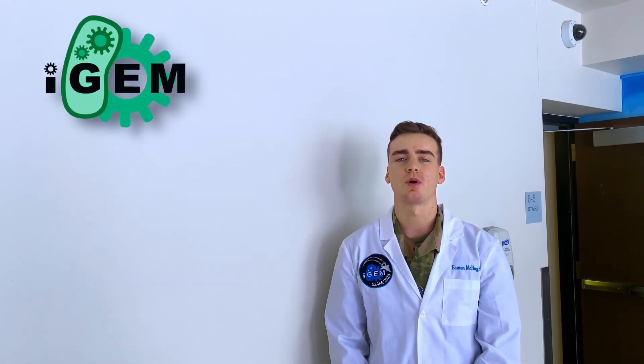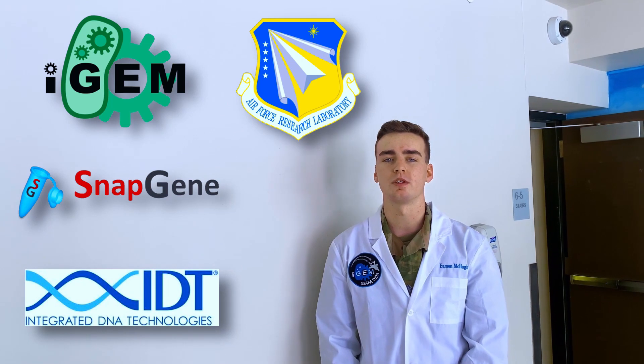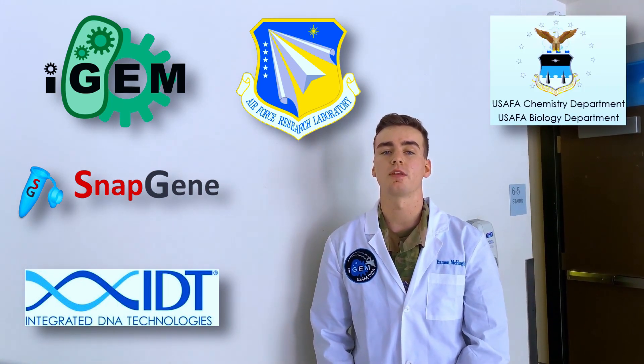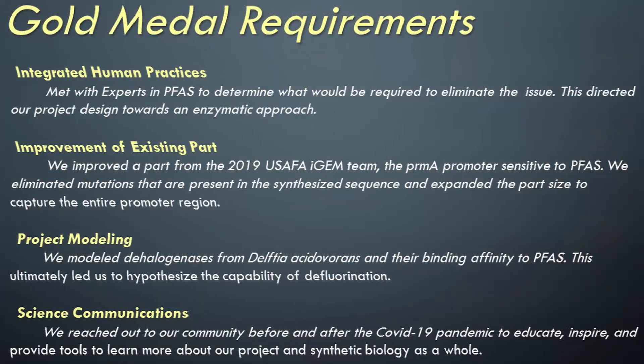We would like to thank iGEM and its partners like SnapGene and IDT, along with the Air Force Research Laboratory, the USAFA Biology and Chemistry Departments, as well as our bio team mentors, for providing their time, effort, and funds to accomplish our iGEM project. Thank you.